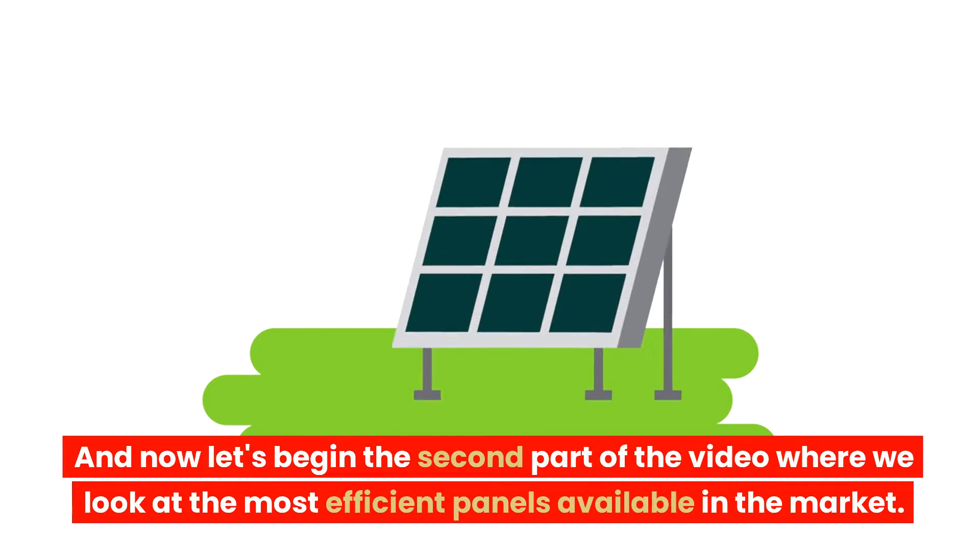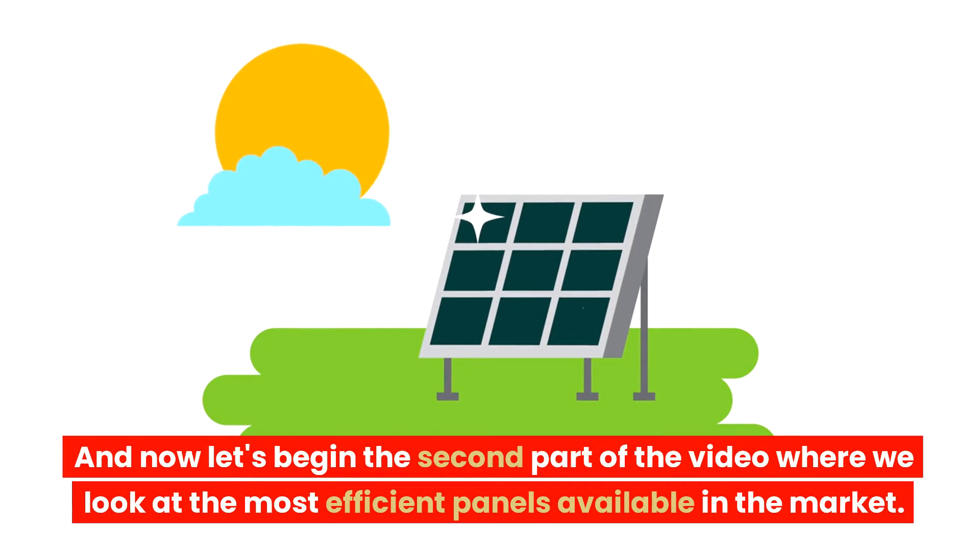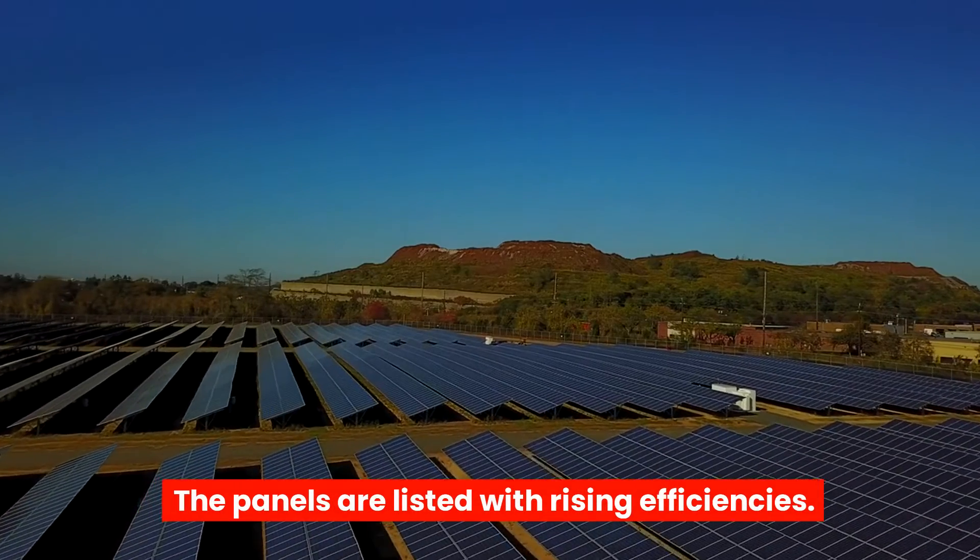Now let's begin the second part of the video, where we look at the most efficient panels available in the market. The panels are listed with rising efficiencies.